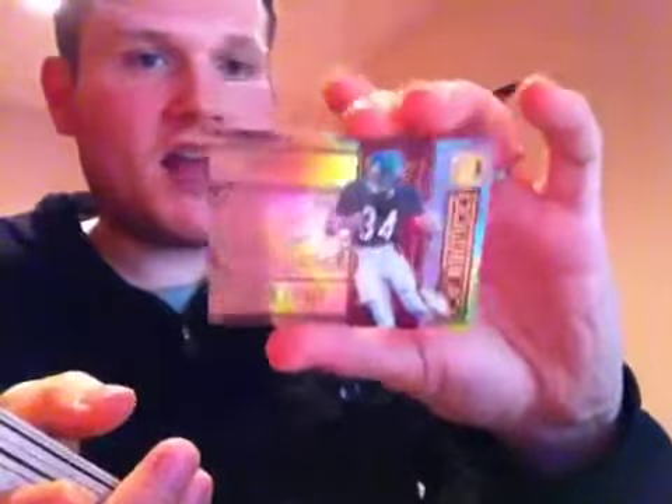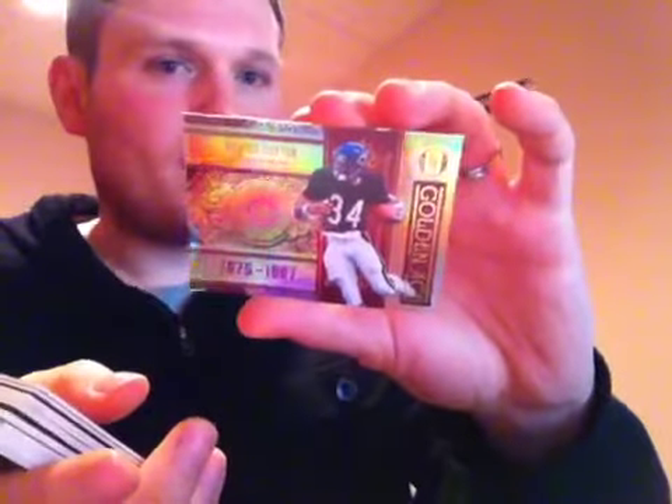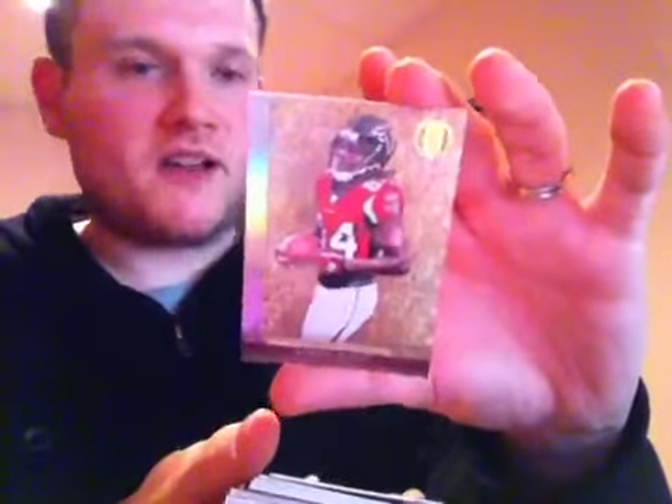No Stantsy auto in that box. Here we go, first card of box number four — a Golden Age out of 299 of Walter Payton, second insert so far. Up next, a base out of 299 of Roddy White for the Atlanta Falcons.